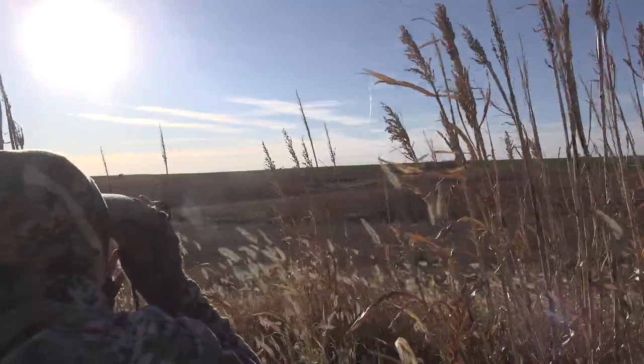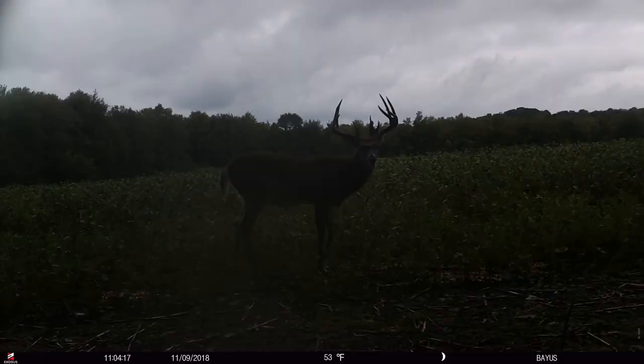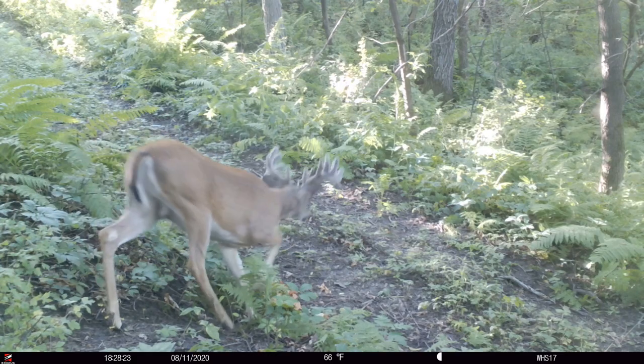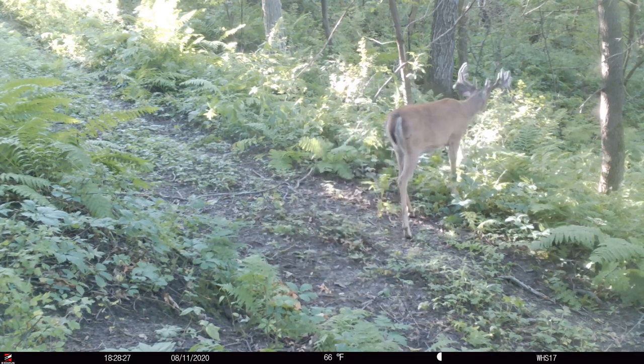Hunters all across the country will name deer to keep tabs on specific bucks. You hear them all the time — Hightower, the Wide Nine, Stickers, the G5 Buck. But when a buck gets the name Christmas Tree, you instantly get vibes of a huge, non-typical rack.